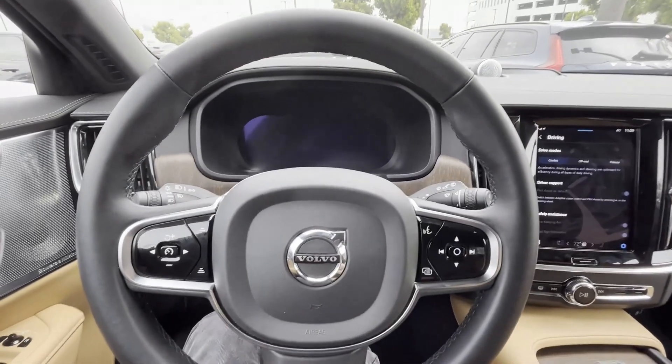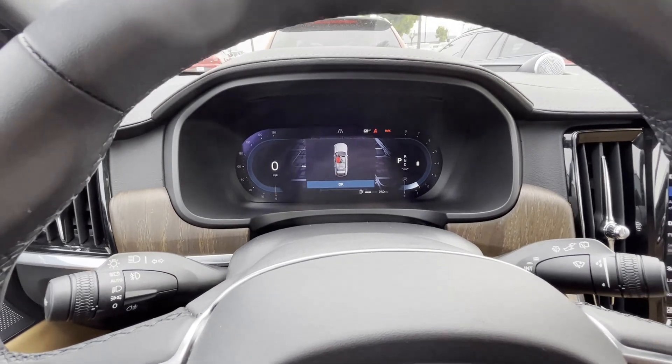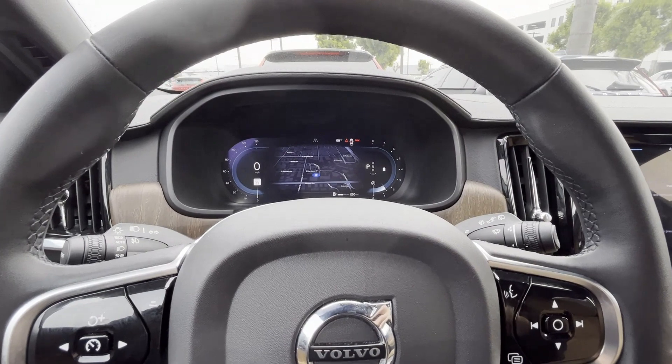Let me turn on the engine. This is a 48-volt mild hybrid startup. There's no way to disable auto start/stop — the car will figure it out on its own.